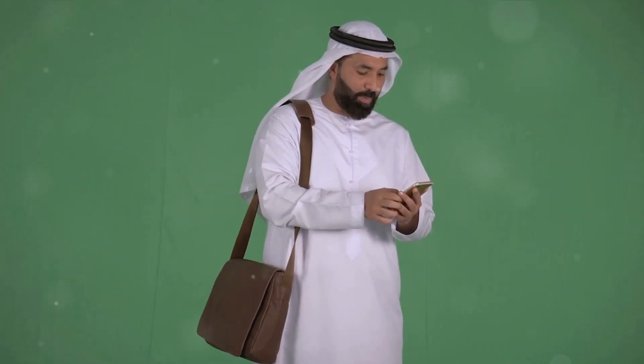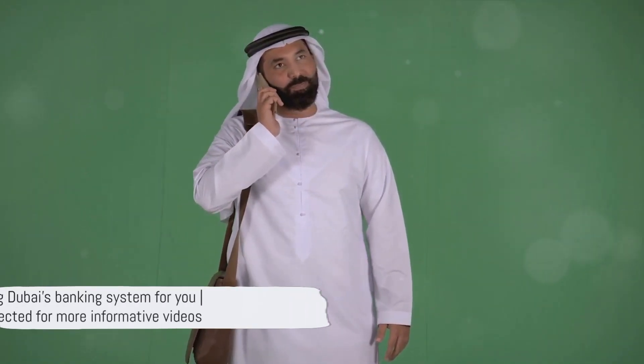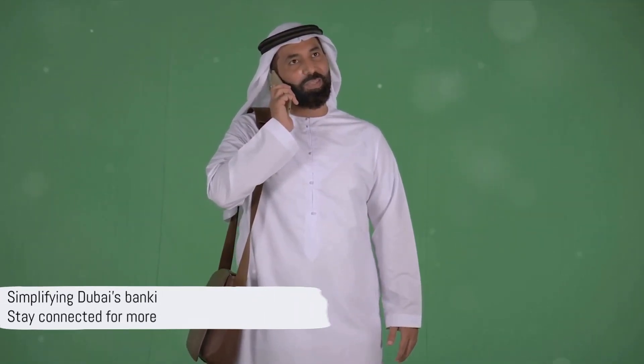From the process of opening an account, choosing a bank, to understanding the fees, we've covered the key points you need to know. Hopefully, this guide has made the process feel a little less daunting.